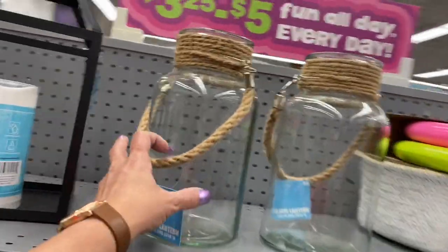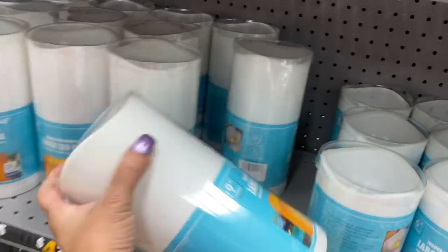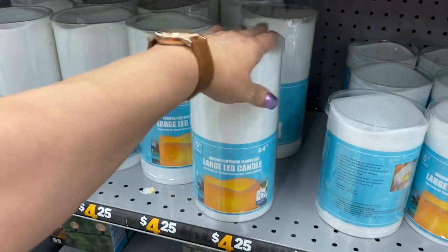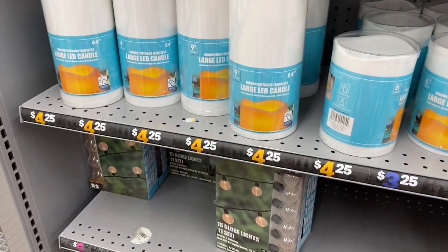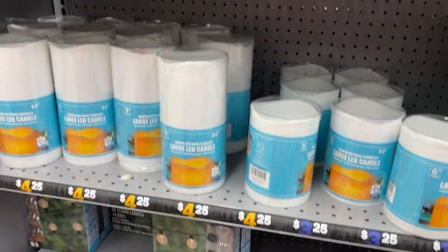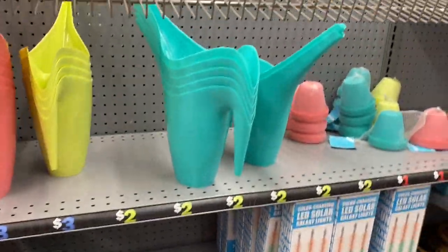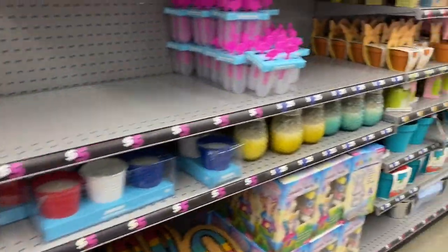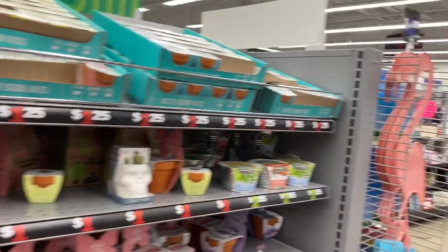So guys, thank you for coming with me. Oh look at these — aren't these gorgeous? Look at this, that's so nice. Look at the size of these guys — for $4.25 cents, LED candle. Large LED candle. And this one is $3.25 cents. That's really nice. And look at these lanterns guys — those are really nice too. Very nice. This basket is really nice too. Guys, thank you for coming with me to 5 Below — just to browse through this store. And I will see you guys in another video. Thank you.